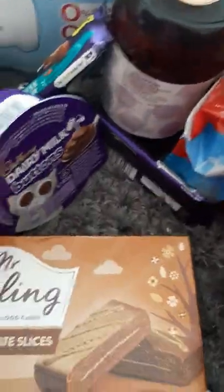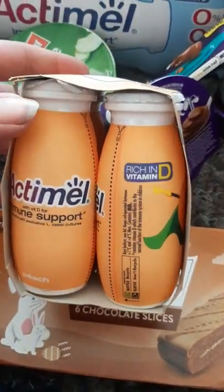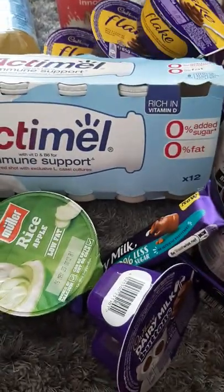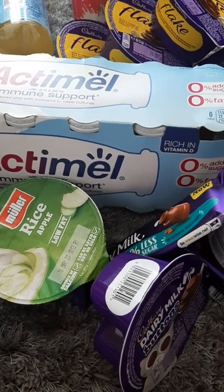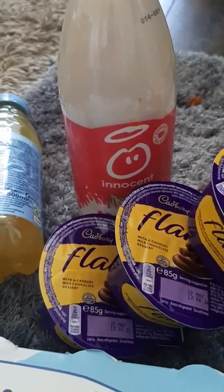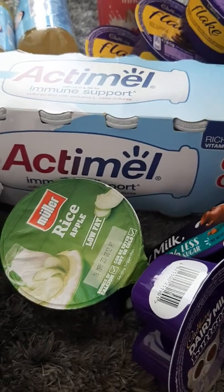I've also got some Actimel Immune Support for kids — four in a packet, like little drink yogurts — that I give my little boy after school. They're flavoured peach and dated the 5th of May. Then I've also got the Actimel original. In the supermarkets they are like £4 probably, and there are 12 in a pack — these were £1.49.